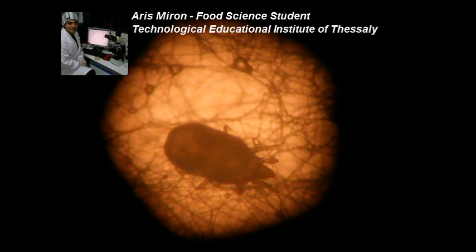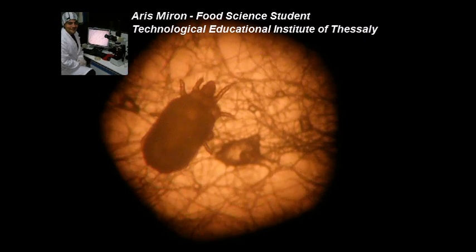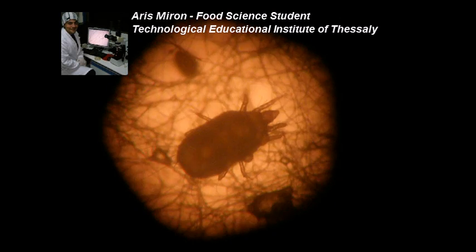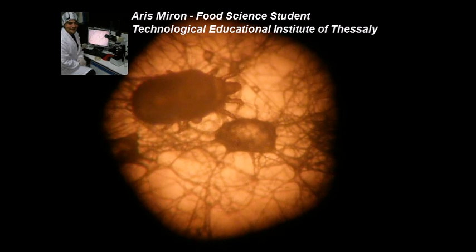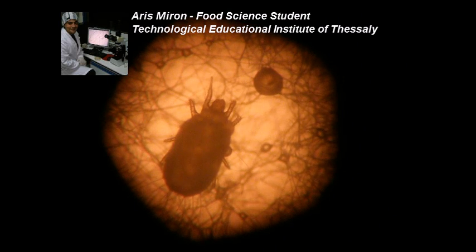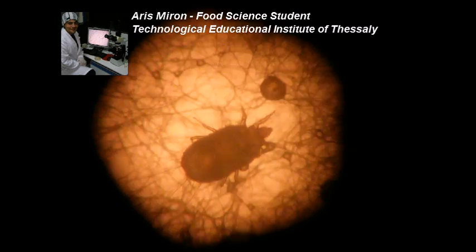Under unfavorable conditions, mites in the second nymphal stage may enter a highly resistant stage known as the hypopus deuter nymph, in which they become immobile and may remain for months without food. In this stage the body wall hardens and suckers appear on the underside. These suckers allow the mite to attach to insects and other animals for dispersal. Hypopae may also be distributed by air currents.